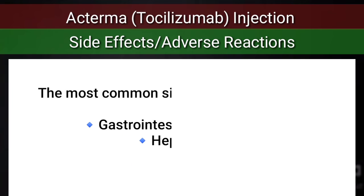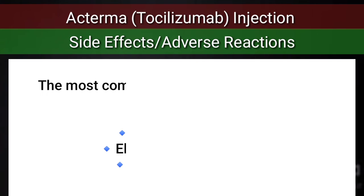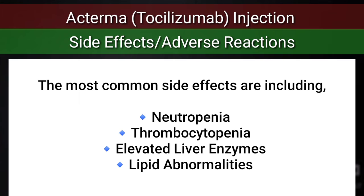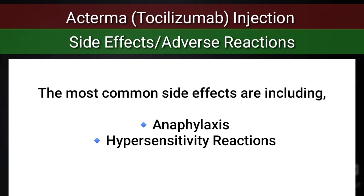Additional adverse reactions include gastrointestinal perforations, hepatotoxicity, neutropenia, thrombocytopenia, elevated liver enzymes, lipid abnormalities, anaphylaxis, and hypersensitivity reactions.